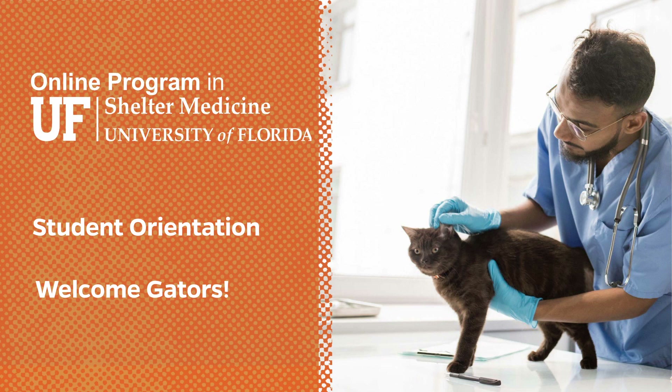Welcome, everyone. I want to say hello to you and welcome to becoming a new member of the Gator Nation. If this is your first time joining us as a graduate student at UF — some people have come through as undergrads, so this might not be your first Gator experience — but we're really happy that you've joined us. We want to spend a few minutes this morning or this afternoon, depending on where on the planet you are, to introduce you to some tips that will help you get around as a new student online with us.